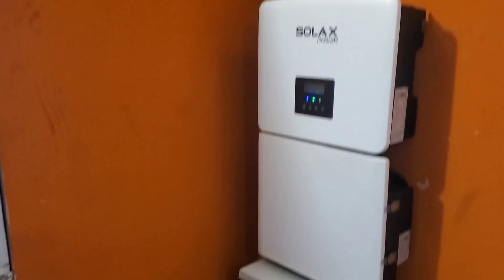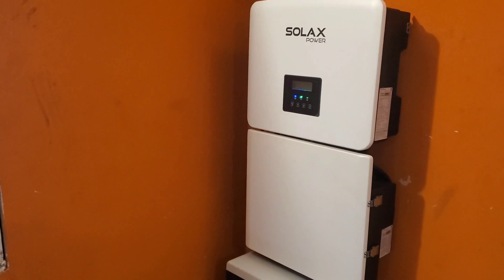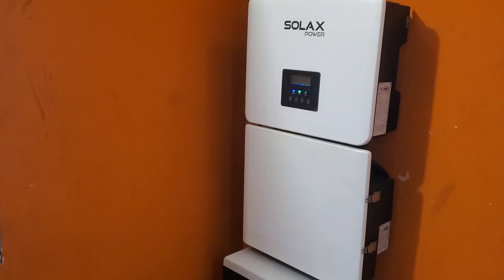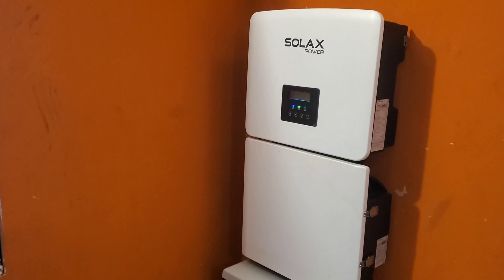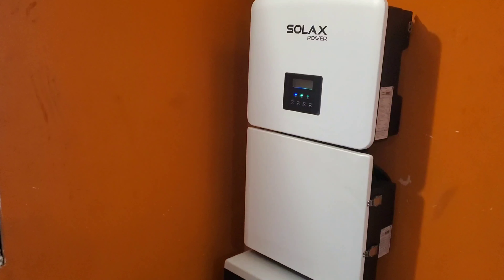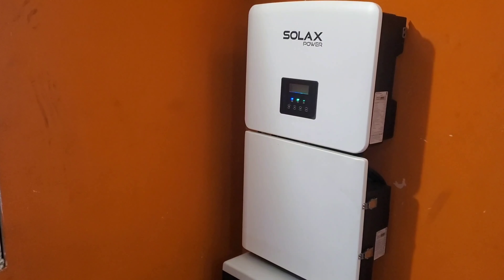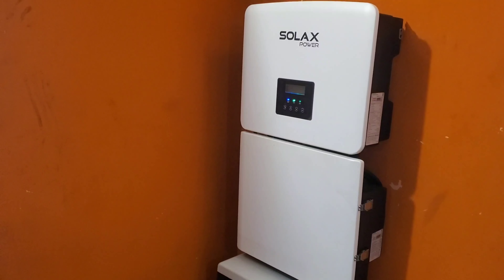Good morning YouTube, Dr. Solar coming to you from Lagos, Nigeria. Quick brief update — today we're going to push the solar X power inverter. We always have one AC running but today we're going to have two ACs running, and we'll also put on either the water pump or the microwave to push it and see how far we can go.